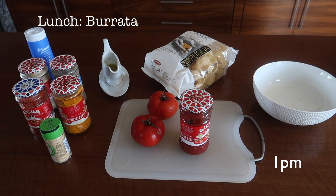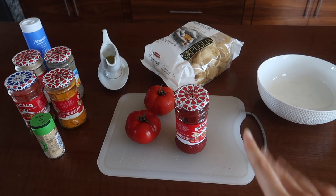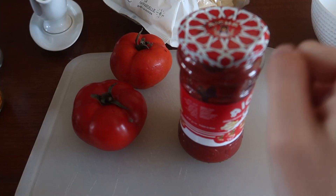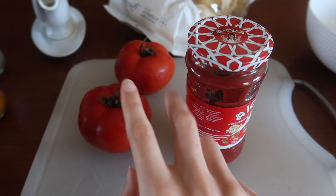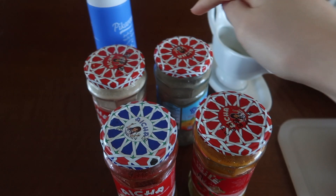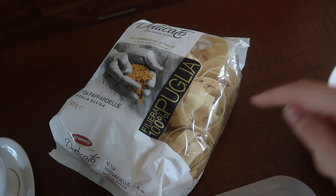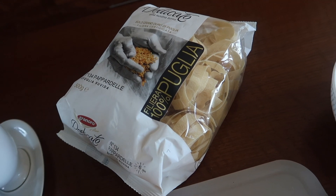For lunch I'm going to do a salad and pasta with tomato sauce. For the sauce you need tomato sauce and fresh tomatoes — I'm going to combine them — garlic powder, turmeric, chili powder, pepper, ginger, salt, and olive oil. For the pasta I'm choosing pappardelle because they're my favorite, but you can pick whatever you want.